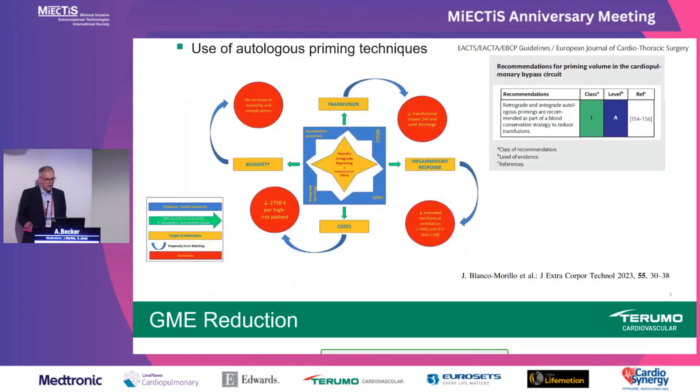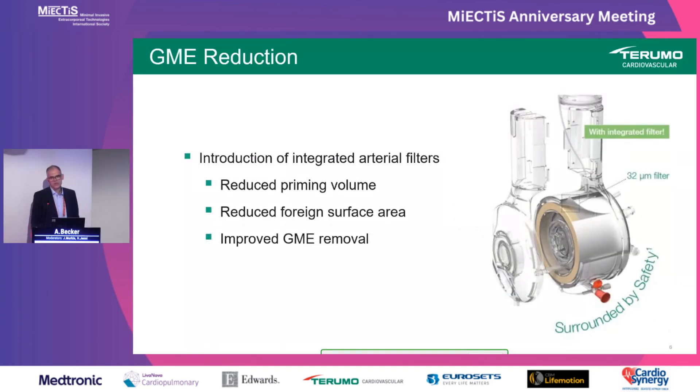Moving to a different topic — this goes more in the direction of reducing inflammatory response — this is about the removal of gaseous microemboli and particles. As mentioned in a great presentation yesterday, the use of an integrated arterial filter is beneficial in many ways: it not only helps reduce priming volume because the filter no longer requires its own housing or adds very little to the oxygenator priming volume, it also reduces foreign surface area, and it has even improved GME removal. In my eyes, this was one of the most important advancements in oxygenator technology in the past decade.